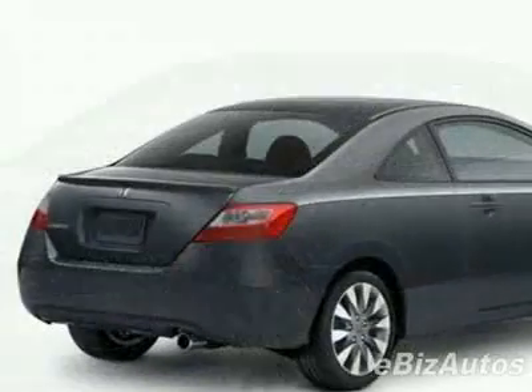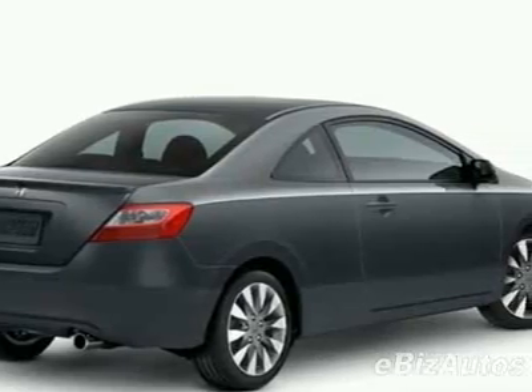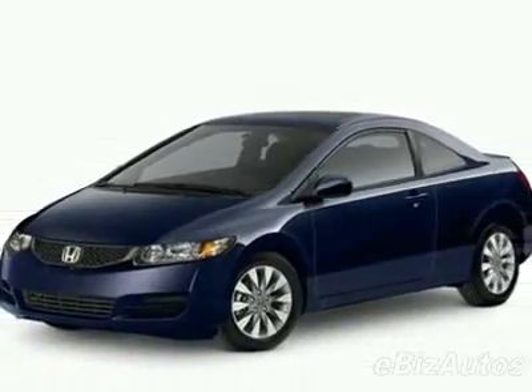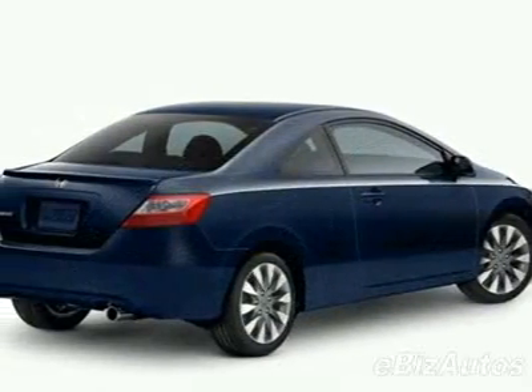This vehicle gets 25 miles per gallon in the city and 34 on the highway. This Civic boasts a 1.8-liter inline-four engine and has a 5-speed automatic transmission.